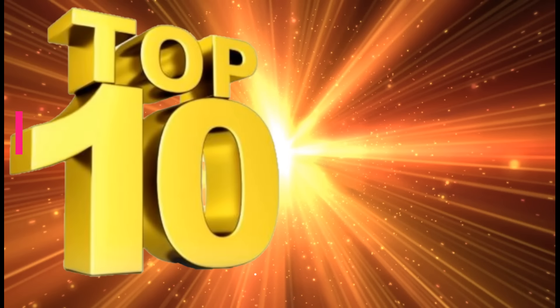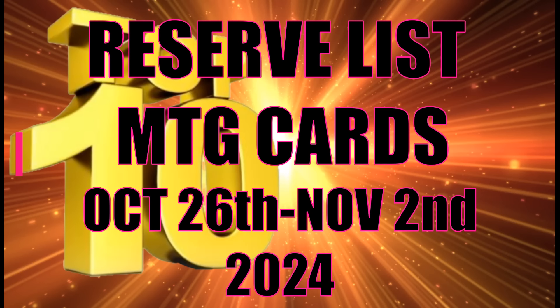Hi everyone and welcome back to your weekly installment of the Reserve List Top 10. These are the hottest selling cards on the Reserve List this week from October 26th to November 2nd of 2024. You'll notice a lot of prepping going on in the Reserve List this week, and that means we have a lot more to talk about than just the cards that are selling.